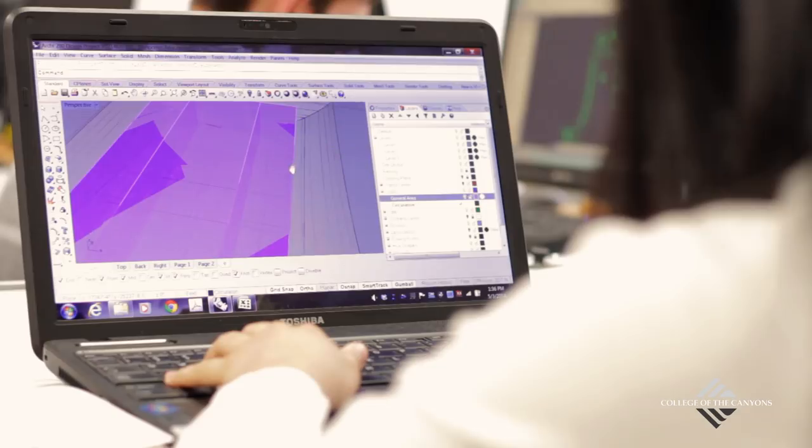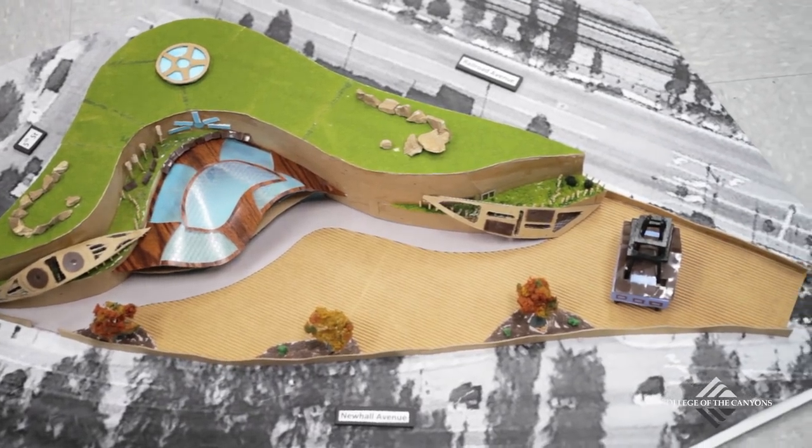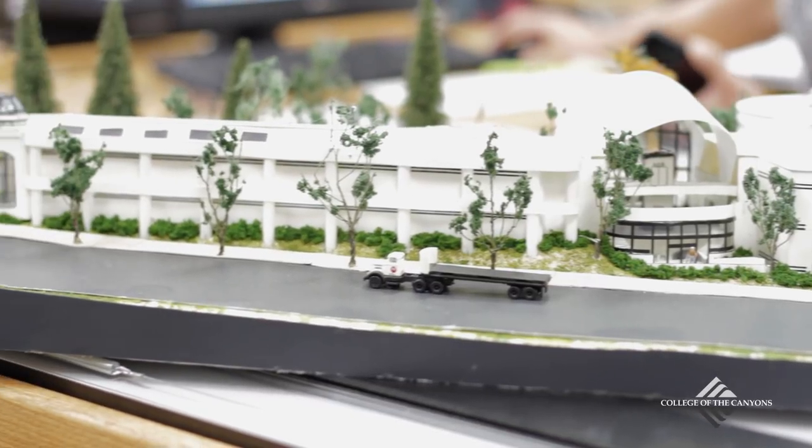Here at CoC we also help students prepare their portfolio for transfer to a four-year university. I've been accepted into Cal Poly Pomona's architectural program second year. With my degree in architecture I hope to design areas where people are engaged, where it transforms the spaces, where it brings the community together and really just has a positive outlook on their lives.